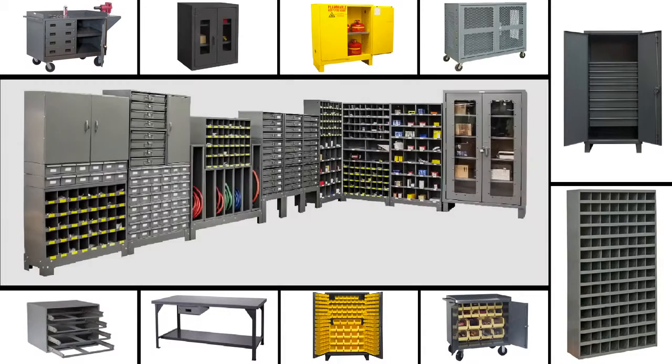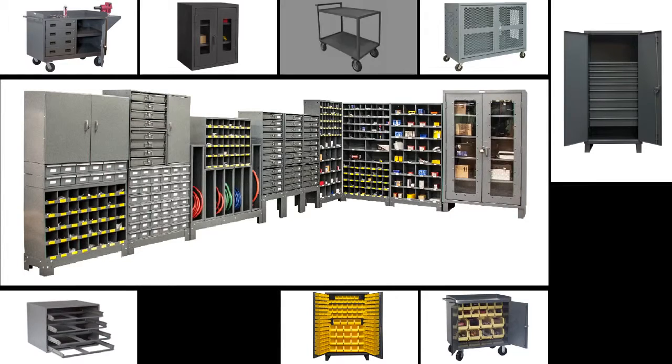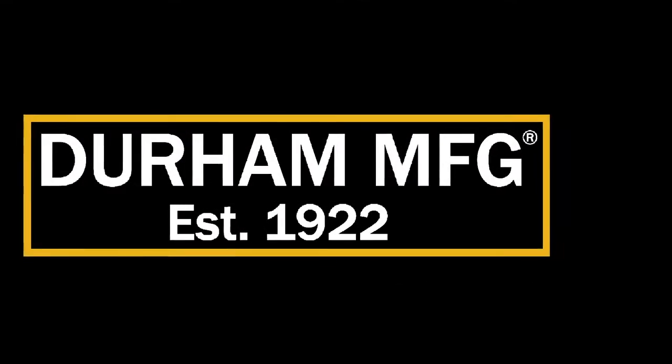If a quality storage cabinet is what you need for your shop, you're sure to find it at Durham Manufacturing Company.